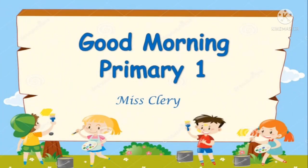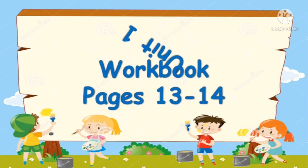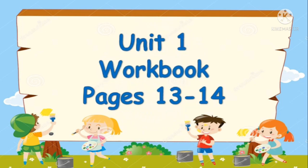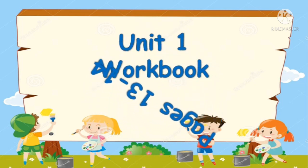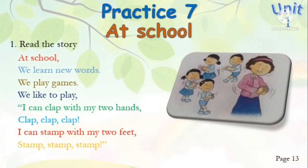Good morning Primary One, how are you today? I hope all of you are fine. We will continue our English lesson with Miss Clary. You need your workbook, pages 13 until 14.